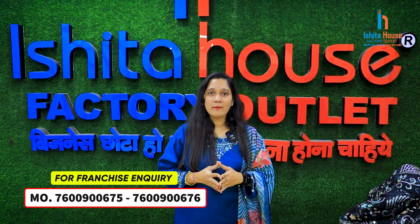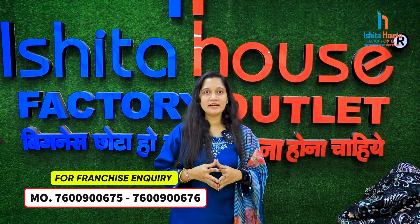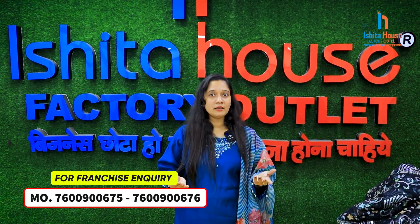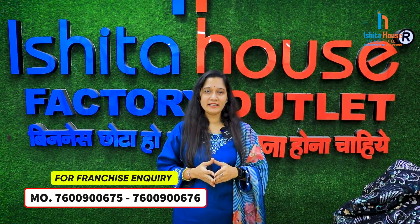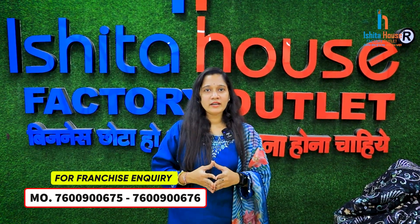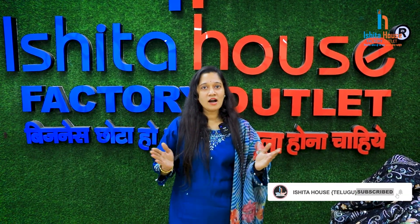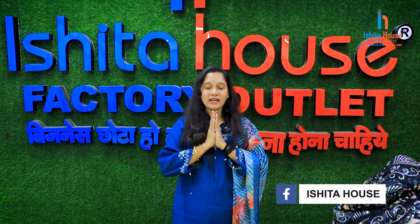If you are interested, you can call me and let me know. You will be able to start the franchise model. If you are interested in this, you can also start the franchise model. Thank you.